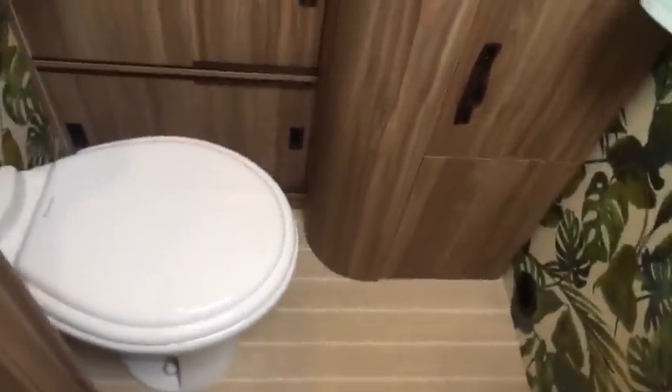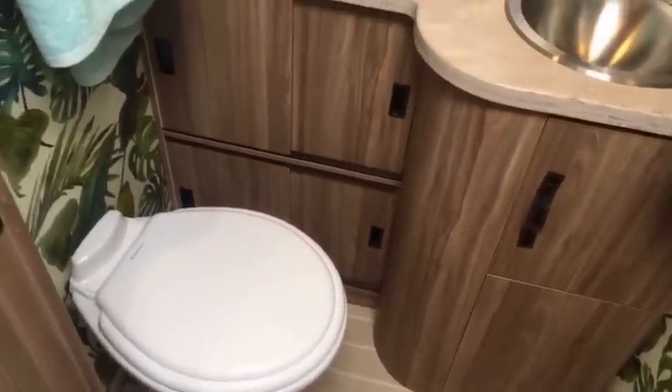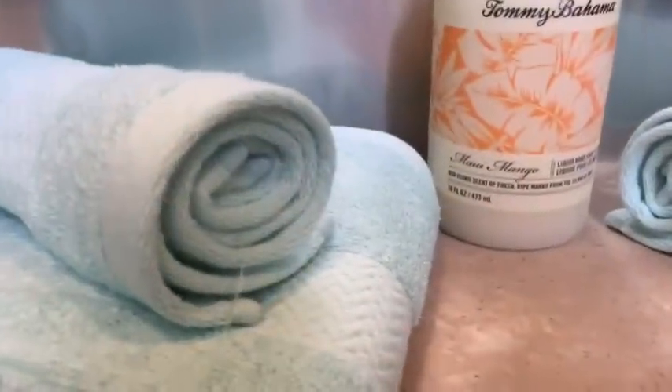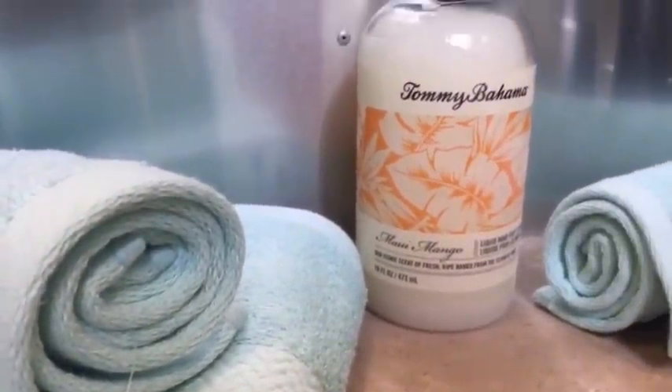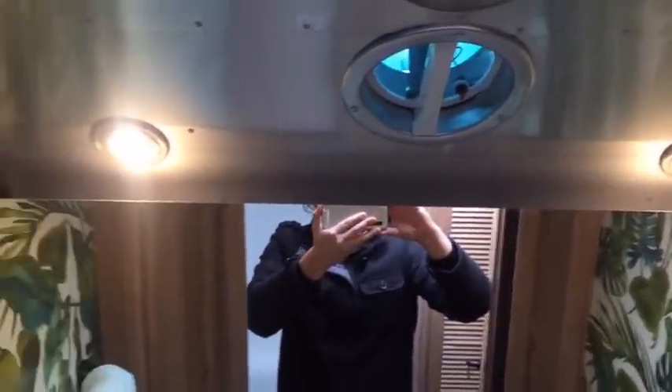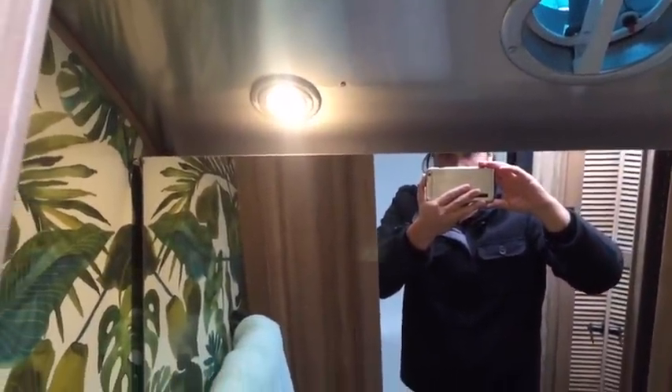Same bathroom furniture group as any other 27FB currently. These towels come with it. A liquid hand soap comes with it. Faucets similar to what we use in the International Serenity. There's storage above. Folks, if you have any questions, feel free to chime in here — I'll read them as we go and see if I can answer any questions in regards to product information. Pricing we can go over on the phone or by email. Telephone number here is 800-265-9019.